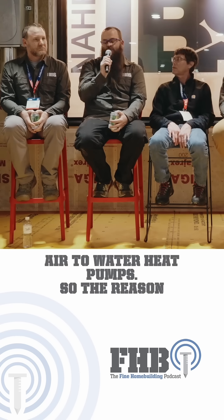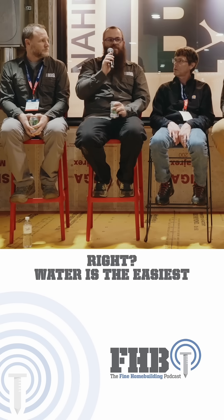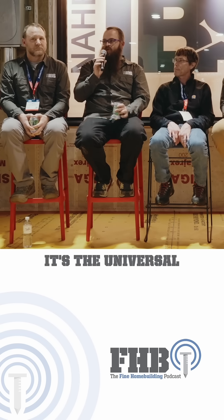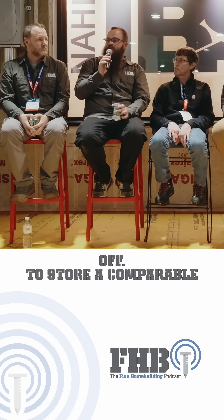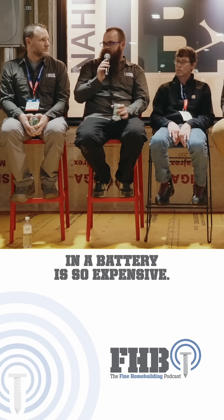Air-to-water heat pumps. The reason for this is we're looking at electrification of our homes. Water is the easiest thing for us to store energy in — it's the universal storage medium for energy. You can heat it up, you can cool it off. To store a comparable amount of energy in a battery is so expensive.